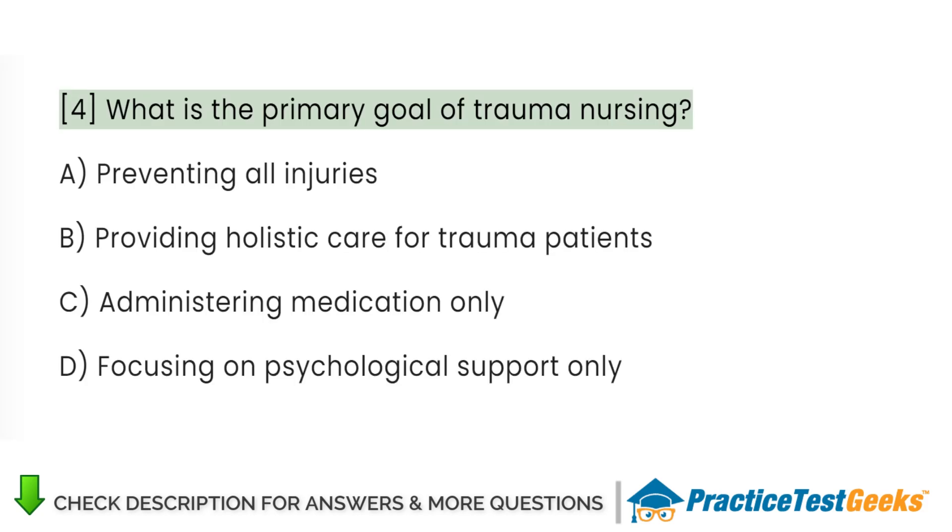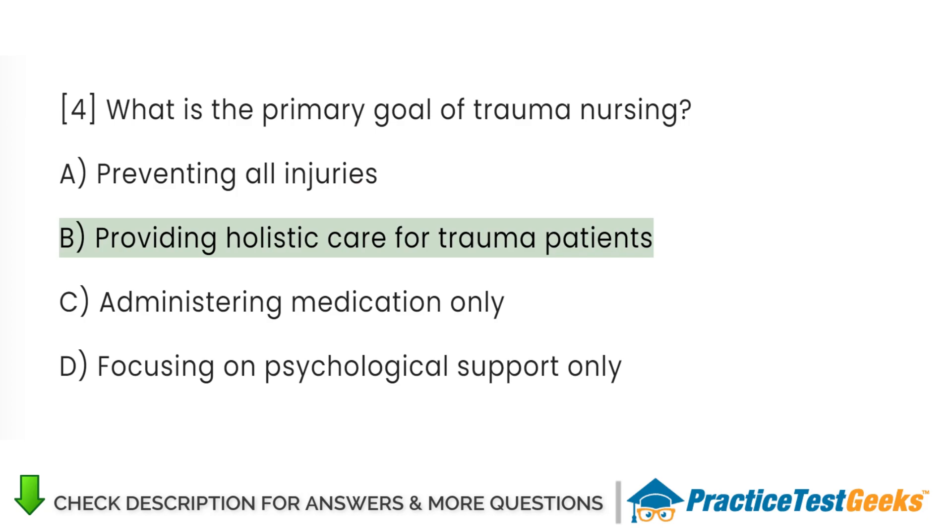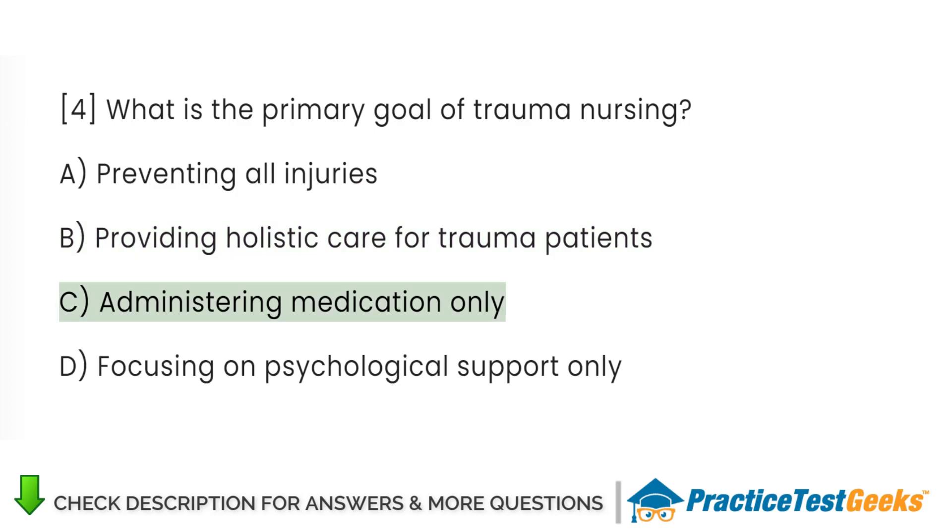What is the primary goal of trauma nursing? A. Preventing all injuries. B. Providing holistic care for trauma patients. C. Administering medication only. D. Focusing on psychological support only.